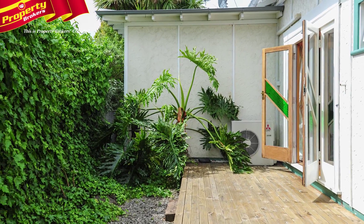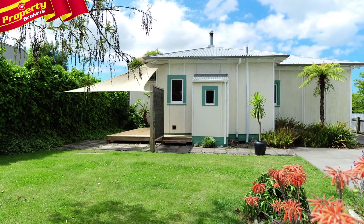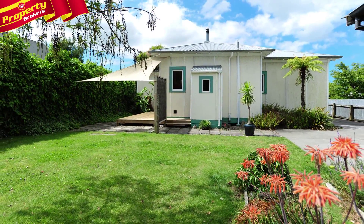French doors open out to a private deck and the backyard provides a lovely relaxation and leisure area for the whole family. What more could you ask for?